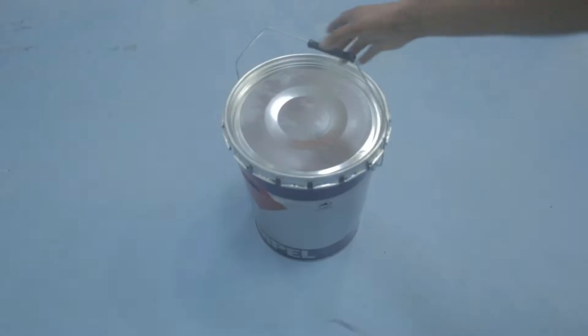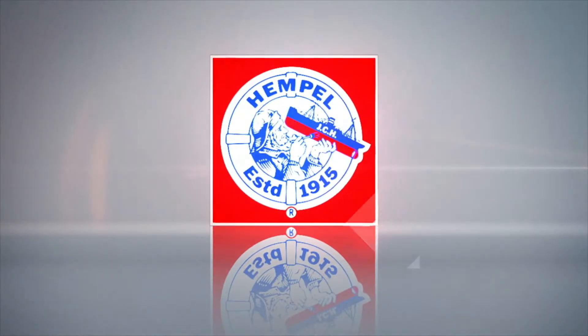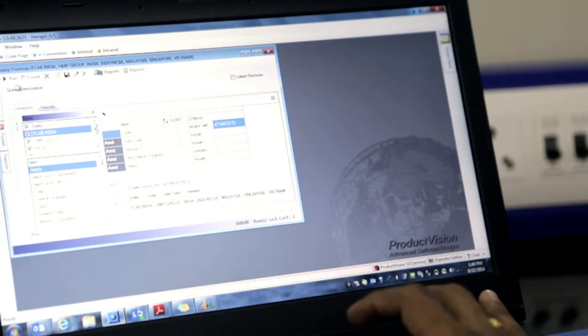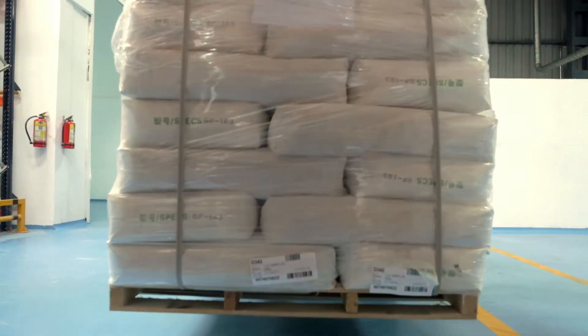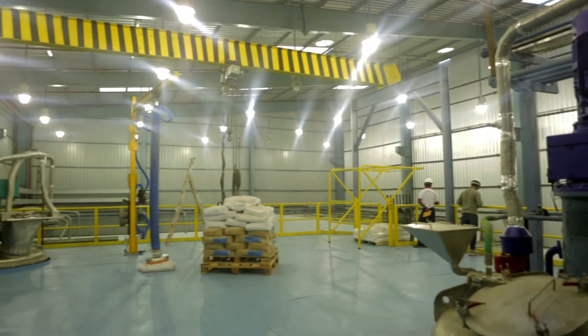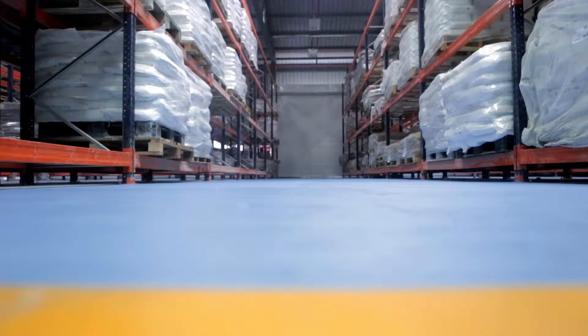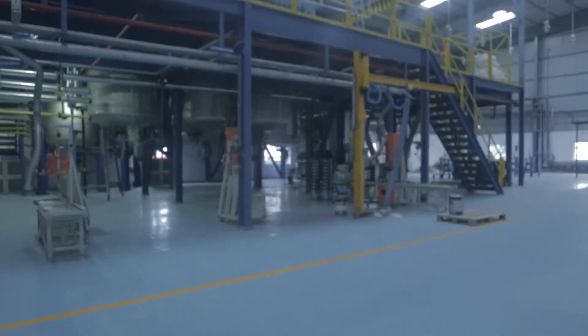Our objective is to assist the sales, marketing, and technical service teams with a high level of technical support. All products are produced in accordance with formulas and procedures approved by Hempel Group R&D, which also approves raw materials globally, ensuring consistent and uniform quality across the globe. R&D activates the formulation of the product to be produced, and the batch card is prepared. As per the batch card, raw materials are picked up, traced by a barcode system.